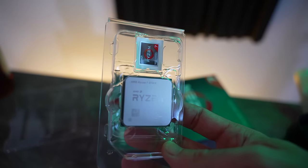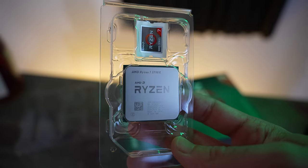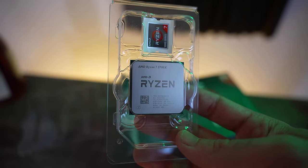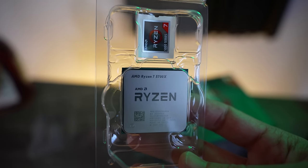Then we've got 1440p max settings as well as 4K max settings, because there are a lot of popular monitors out there even for 1440p that offer really good value. So if you can match up a higher-end GPU from the used market, is this CPU going to be a good choice?